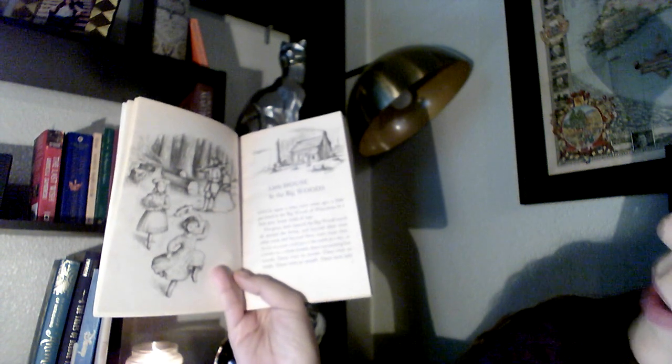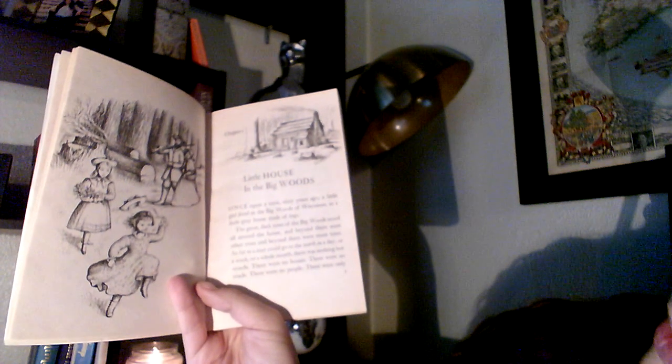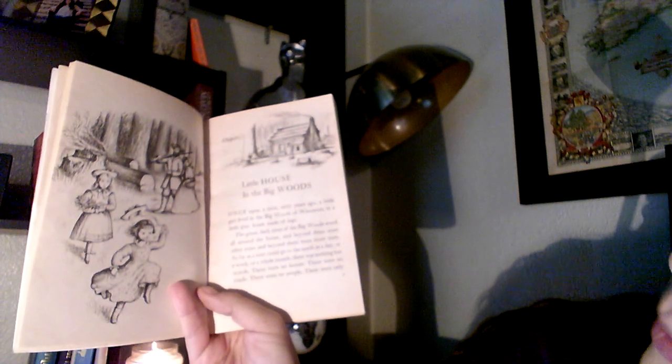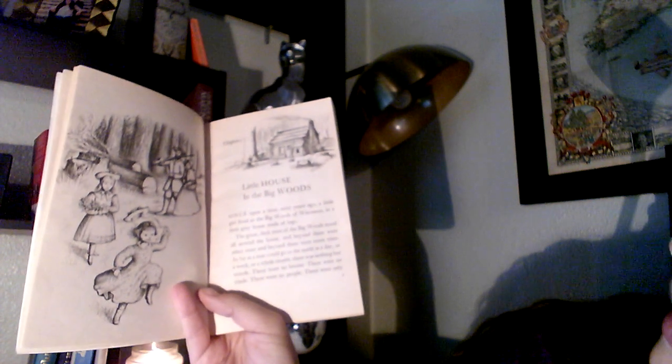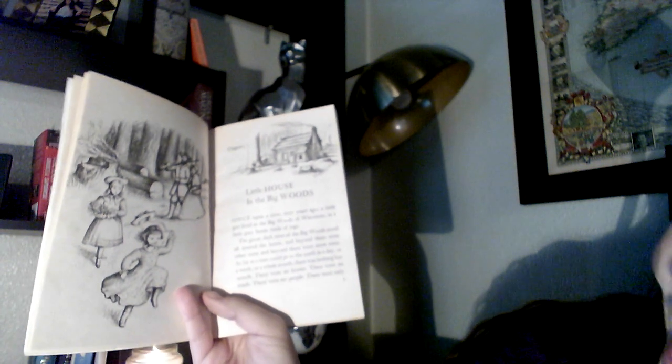'A little girl lived in the big woods of Wisconsin in a little gray house made of logs. The great dark trees of the big woods stood all around the house, and beyond them were other trees, and beyond them were more trees as far as a man could go to the north in a day or a week or a whole month — there was nothing but woods. There were no houses, no roads, no people — only trees and the wild animals who had their homes among them. Wolves lived in the big woods, and bears and huge wild cats.'